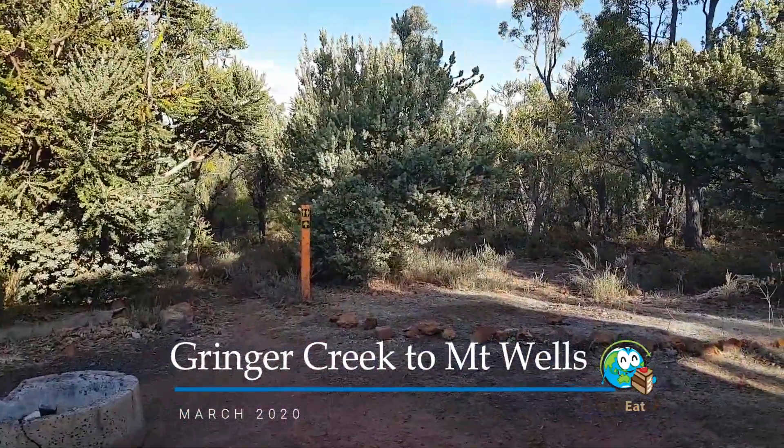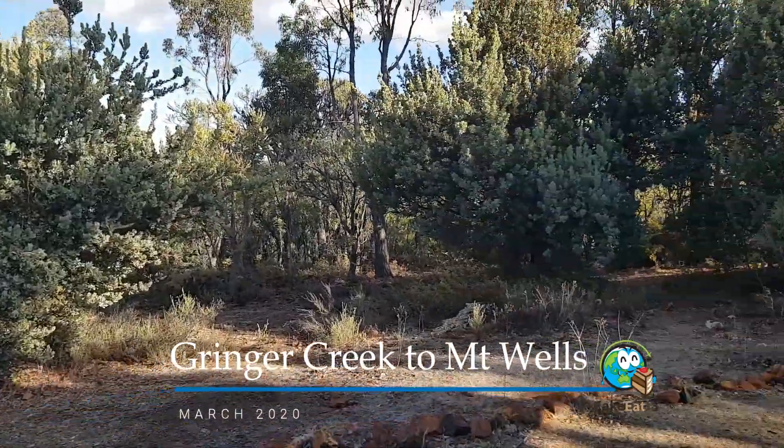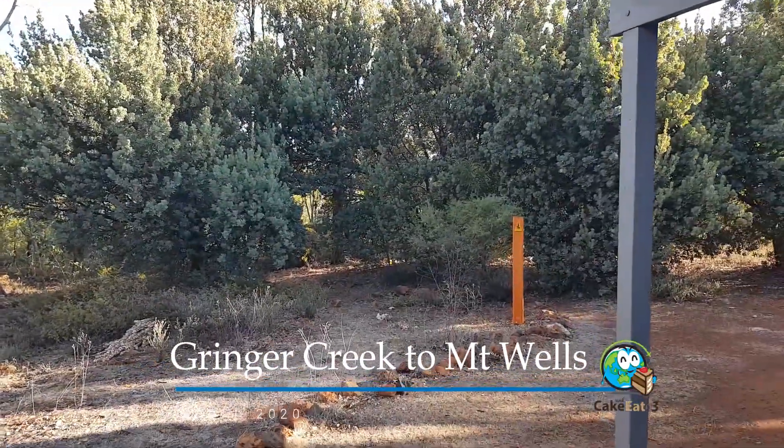That is Mount Wells — toilets down there, water tank, and tomorrow the road that leads out.